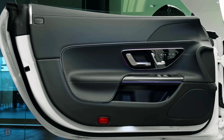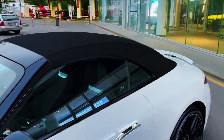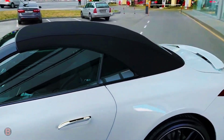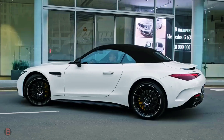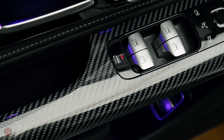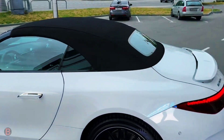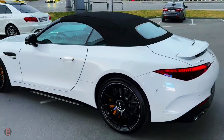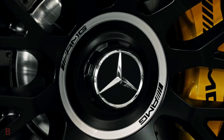Engine, transmission, and performance: both SL models are powered by a twin-turbo 4.0-liter V8 engine borrowed from the GT sports car. In the SL55, the engine produces a strong 469 horsepower, but upgrading to the SL63 increases that figure to a thunderous 577 horses. A 9-speed automatic transmission is the only option, and all-wheel drive and four-wheel steering are standard on all SL models.